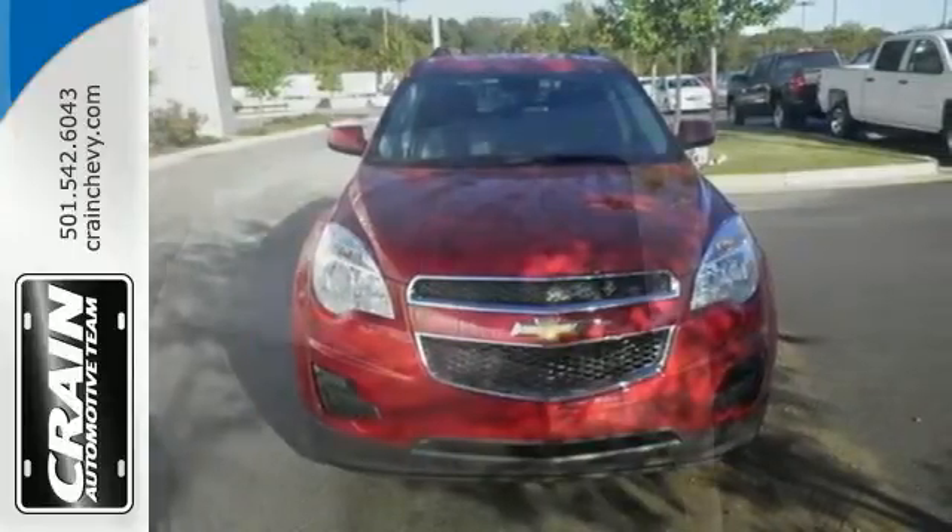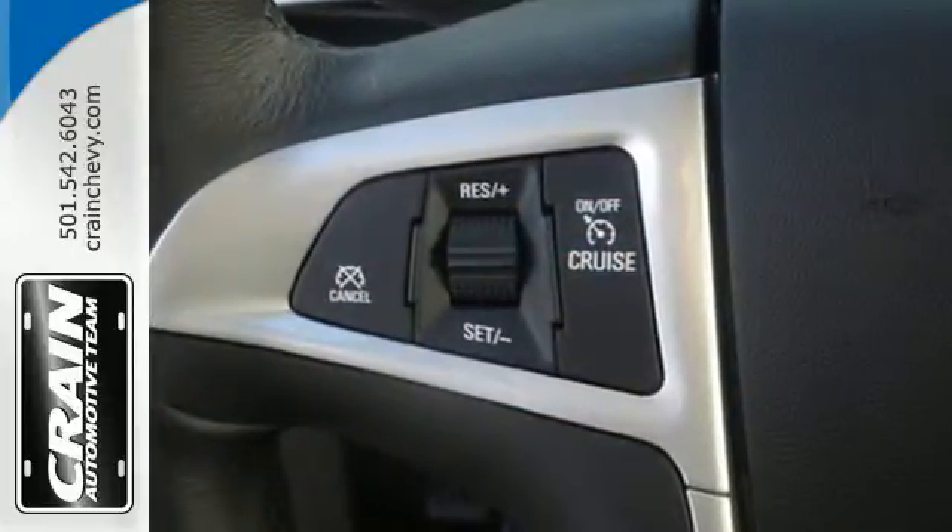It's serious about safety with Stabilitrack, fully automatic headlights, and multiple airbags.